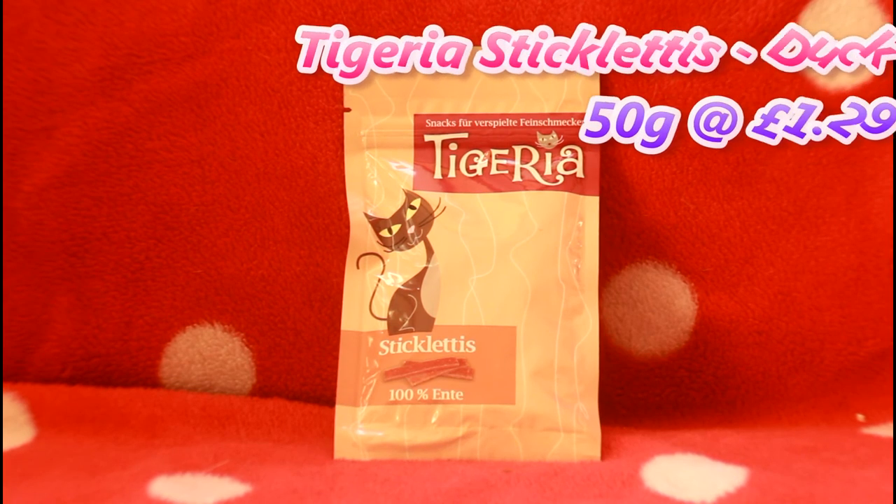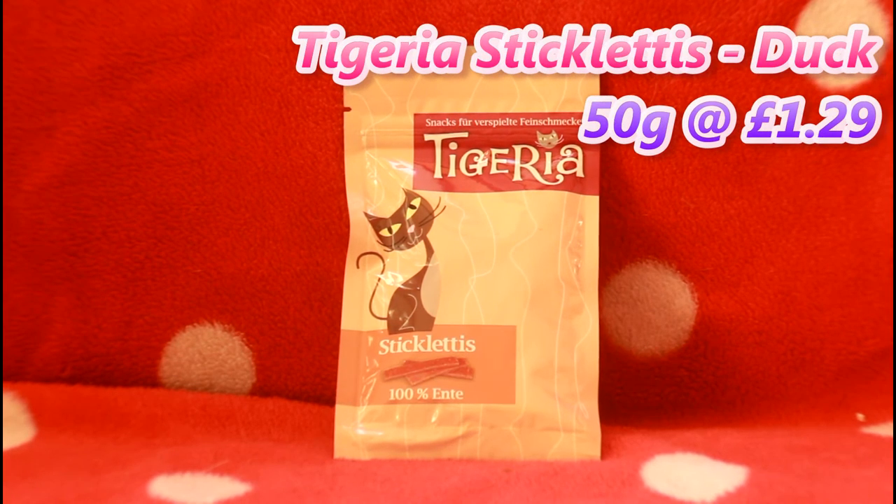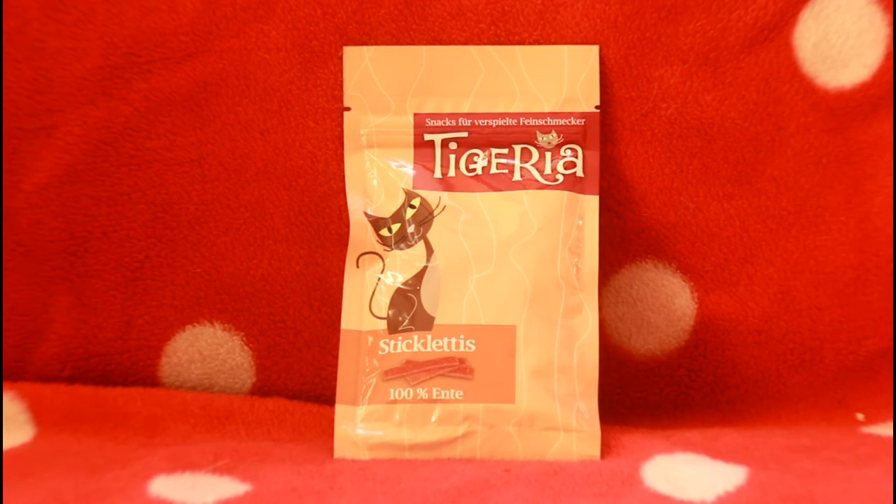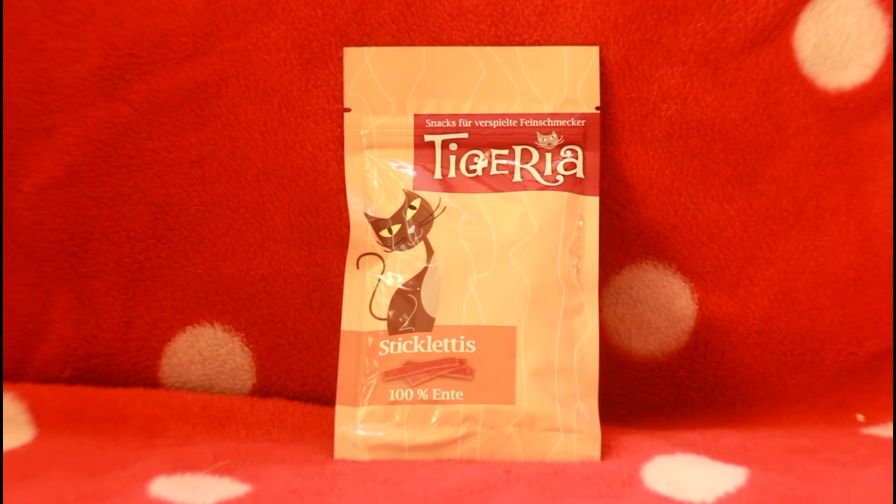Next up is Tigeria Stickies — it's a duck flavour and it's a 50 gram bag and it cost us £1.29. We've had the chicken ones before and there will be a review coming, but now that we've got the duck ones we can do a review of them both together. It's just 100% dried duck, so quite exciting to see if the cats like those because I don't think they've had duck before.